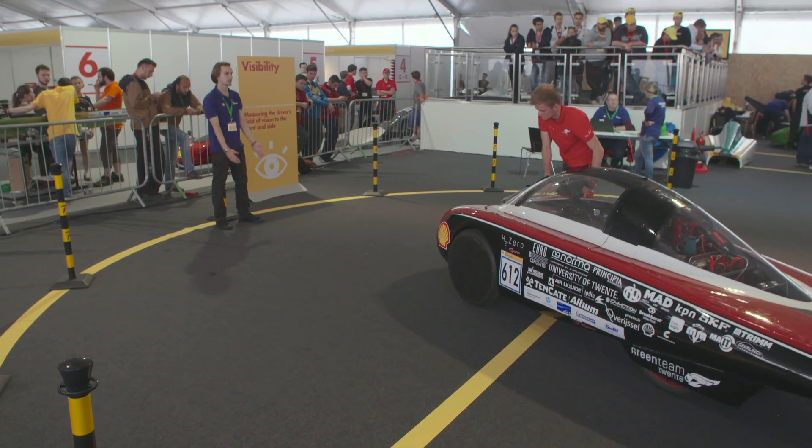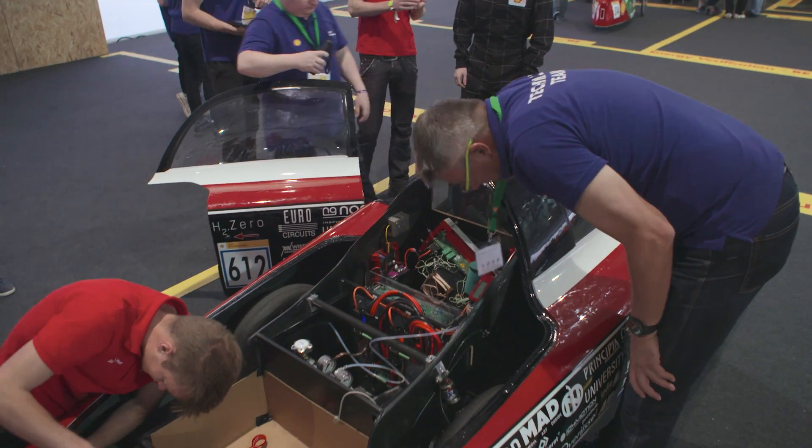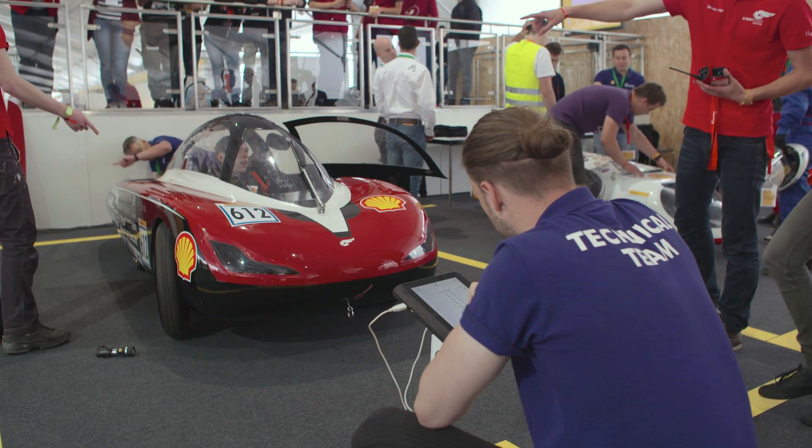Inspection 7: visibility. The driver's field of view in the car will be tested. Inspection 8: design check. The design of your car will be checked.